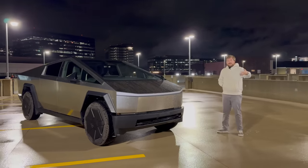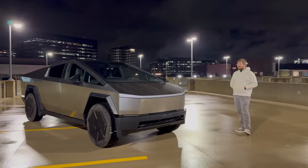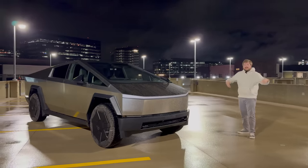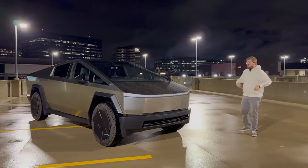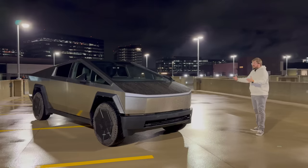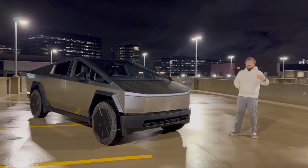Then I saw the first series production model in person at our Tesla showroom in the Denver, Colorado area. We all made a video about it and we were like, damn, this is cool. It's awesome. I certainly understand if people don't like it — it's so out there. I wouldn't say it's beautiful, but I'd say it's interesting. That's just my opinion.